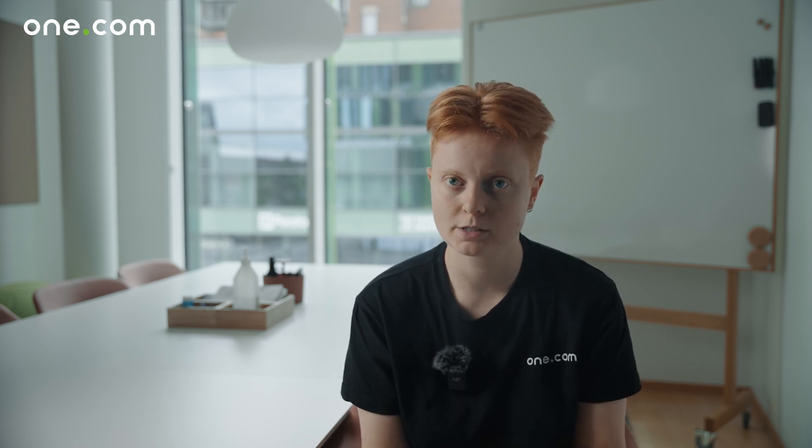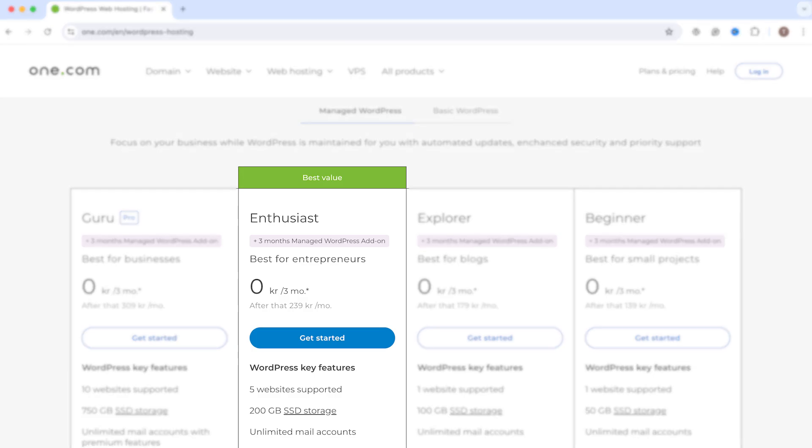There are of course hosting plans with more storage, memory, and CPU priority. But how do you know if you need that? You can experiment and consider how much traffic you expect and how demanding your website will be. We'll give you three examples to make it a little easier. The first example is for those who want to run a medium-sized webshop with a couple hundred products. In this case, choose Enthusiast. You'll get twice as much storage and twice as much memory — 4GB — which is essential for running a larger store.